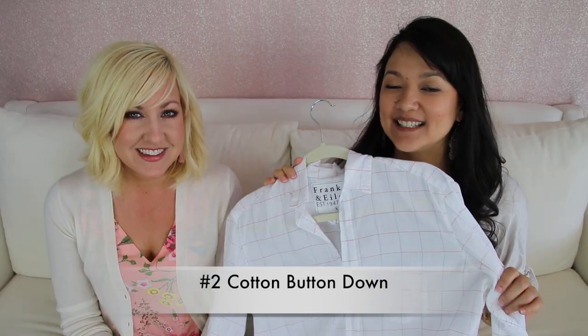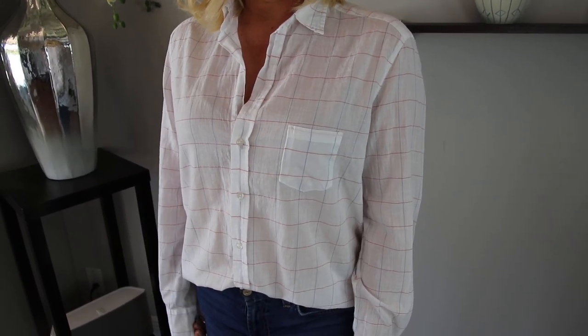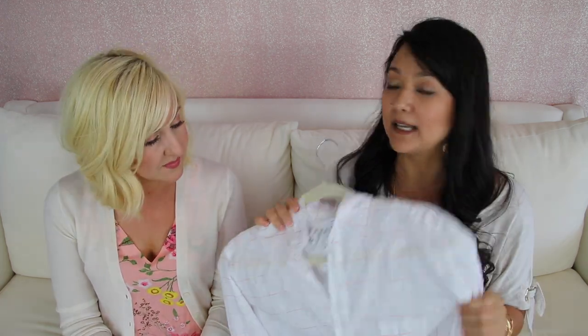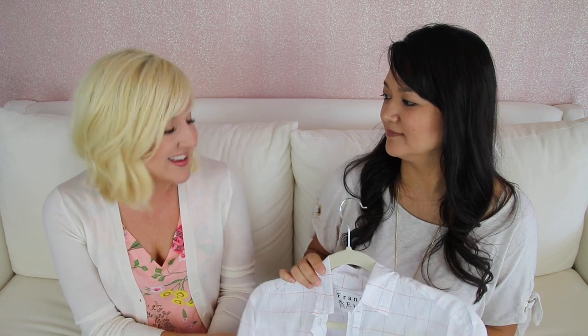The next shirt is the cotton button-down. I love this shirt particularly since it has a v-neck — I think it's very flattering, it really elongates the neck, and the way the material hugs the body is also flattering to your shape. Because it has a lighter fabric it's really perfect for summertime. It's very casual — you can roll up the sleeves, it comes in lots of different stripes and colors. I love a denim-look button-down, and if you get a larger white one you can even wear it as a swimsuit cover-up. Super useful, super versatile.